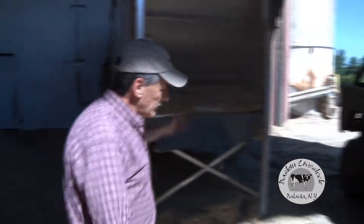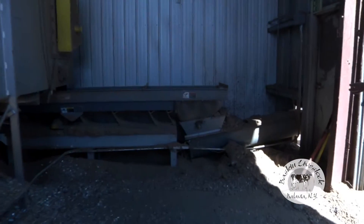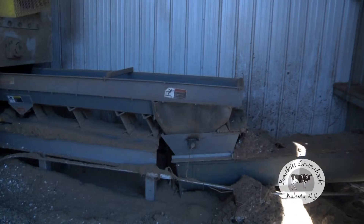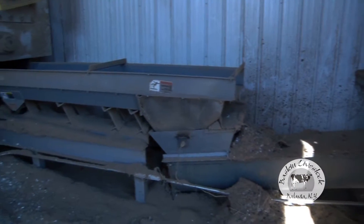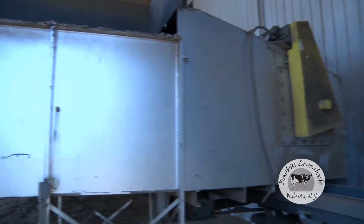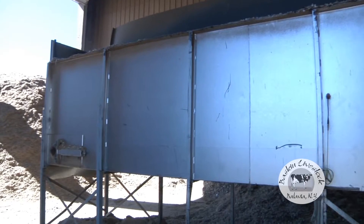Our fuel hopper's here. It automatically feeds the burner. The computer calls for fuel as it needs it. You'll see the shaker turn on and turn off. The computer is calling for fuel as it needs it to maintain the right temperature in the burner, to assure proper combustion and proper drying of our material as it goes through the system.